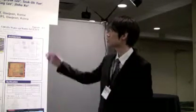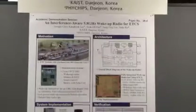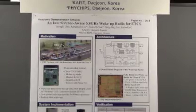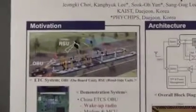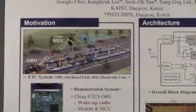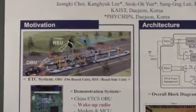This demonstration is for paper 26.4. This system is for China ETCS — ETCS stands for Electronic Toll Collection System. It consists of an OBU and an RSU. The OBU is mounted in a vehicle and the RSU is mounted along a road.